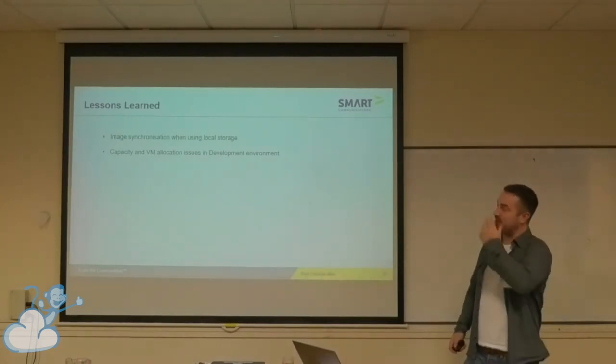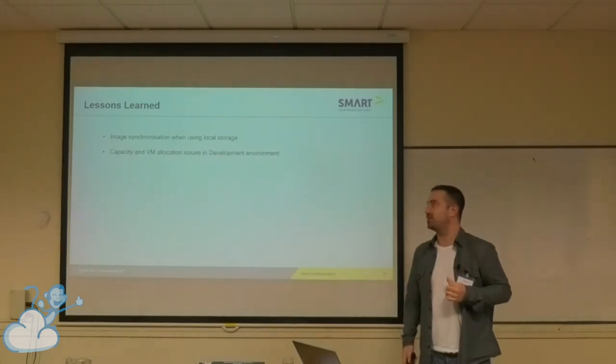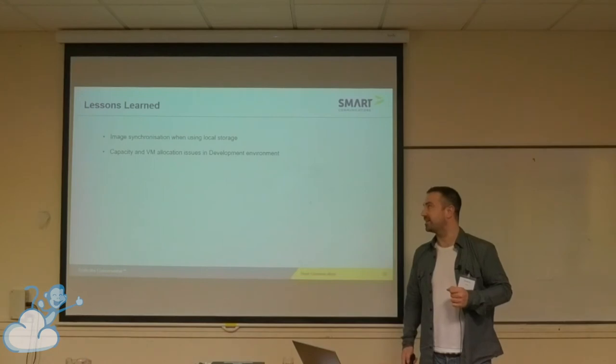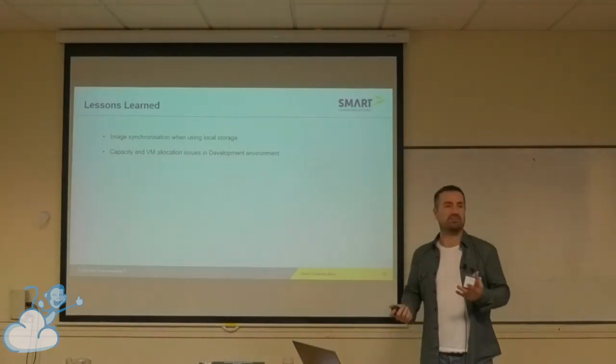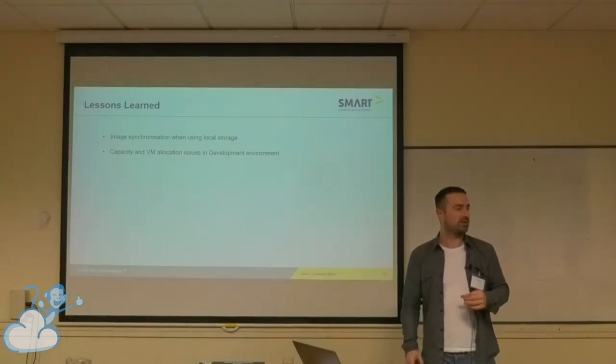Lessons learned. One of our pain points is image synchronization. We release a new image for the VMs once a month for kernel patching, and when we're starting up instances which can have 30-odd VMs in them, it can take quite a long time for that image to be synchronized across the hosts.